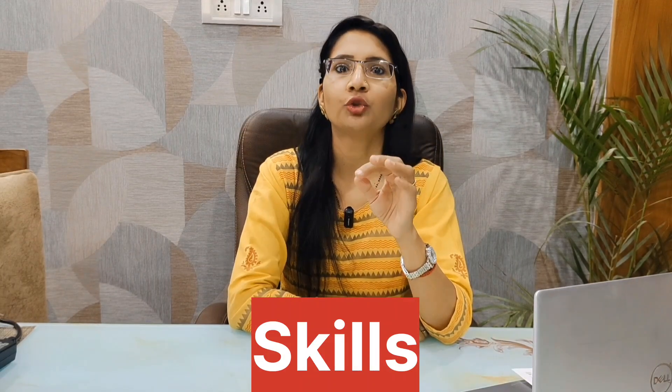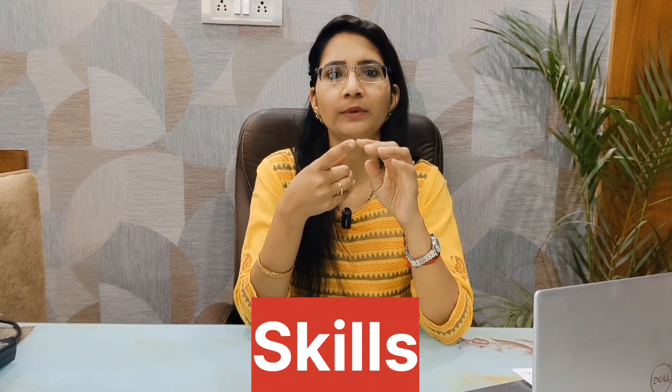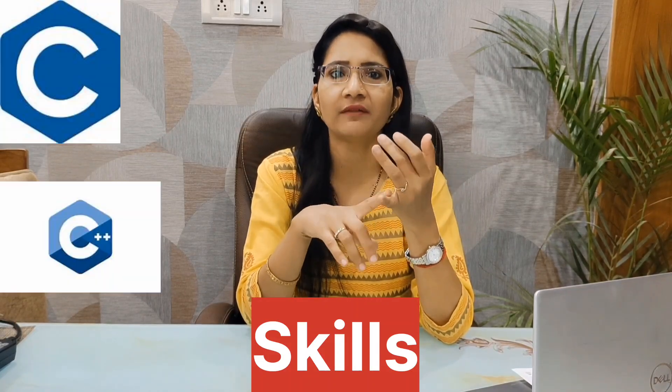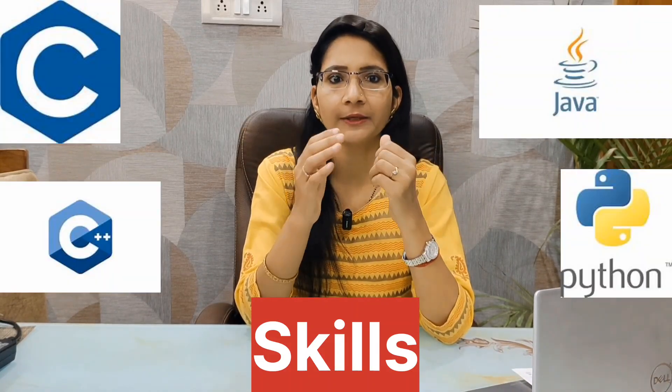Now we will discuss each section in detail. First, let's talk about Skills. If you are a first or second year student, you can add your skills. If you are fresh or just passed out, add any programming language or platform you have worked on — for example, C, C++, Java, or Python. You can add these to the skills section.